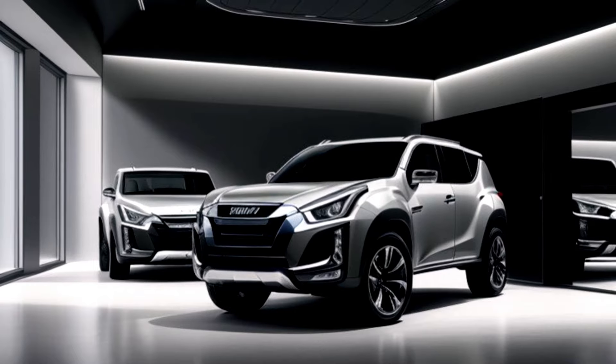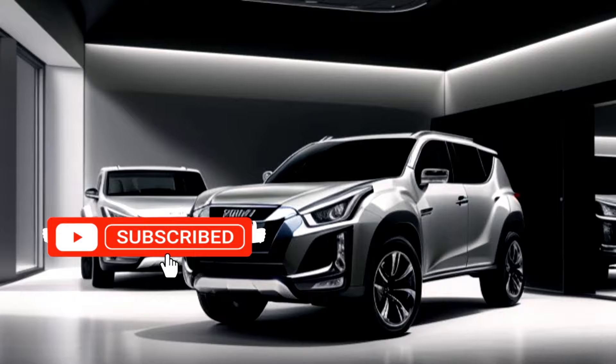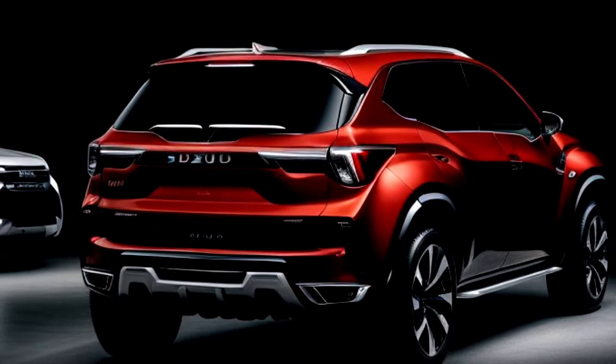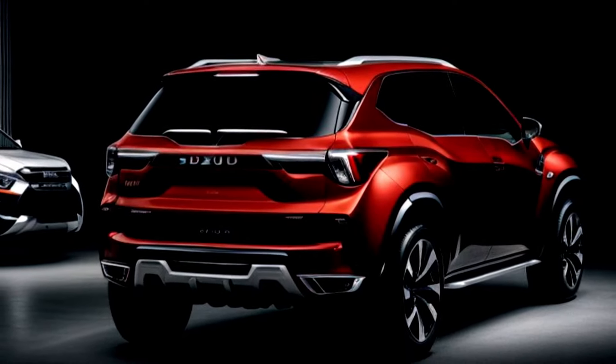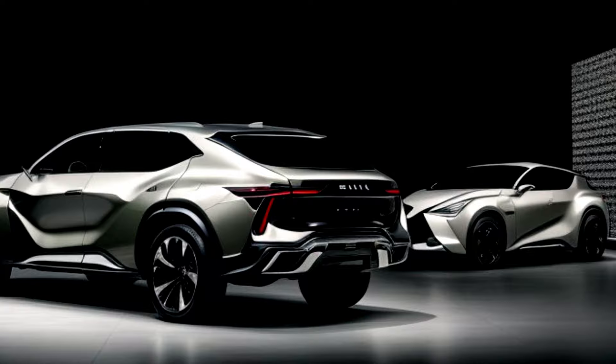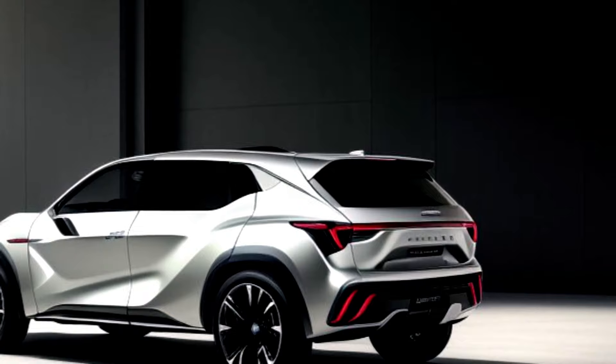Known for its durability and off-road prowess, the MU-X combines ruggedness with sophistication, making it perfect for both daily commutes and weekend getaways. Whether you're navigating city streets or exploring uncharted paths, the MU-X offers a versatile driving experience that adapts to your lifestyle.